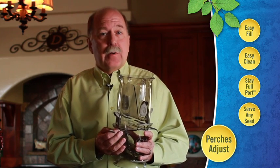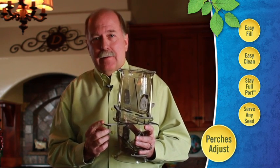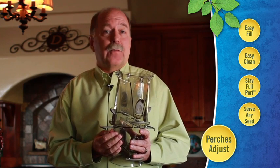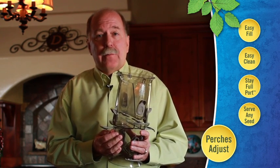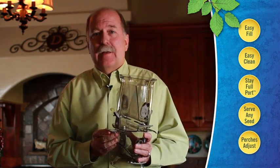For a larger bird, like a cardinal, you can pull the perch out and then a cardinal can land on it. If you're attracting smaller songbirds, like chickadees or goldfinches, push the perch in, and then only the smaller birds can get on there. It really enables you to choose your birds.